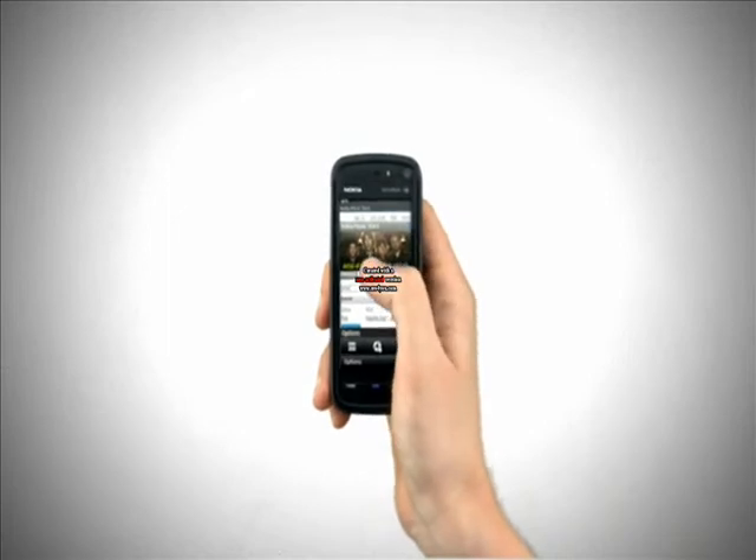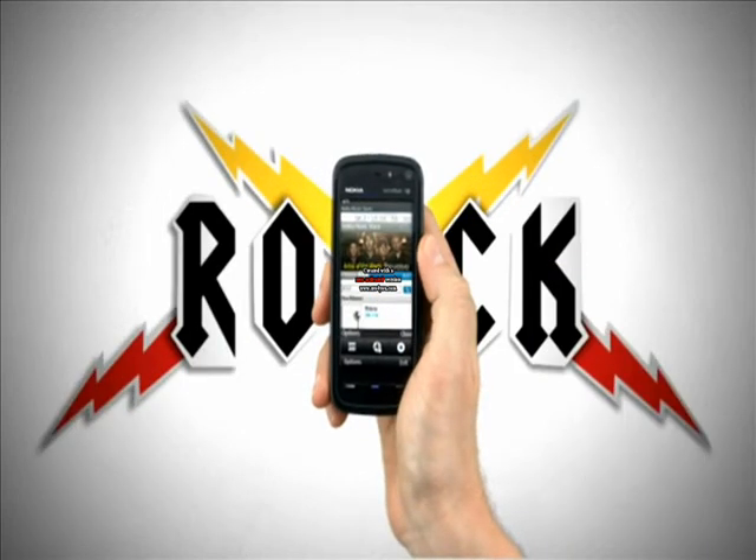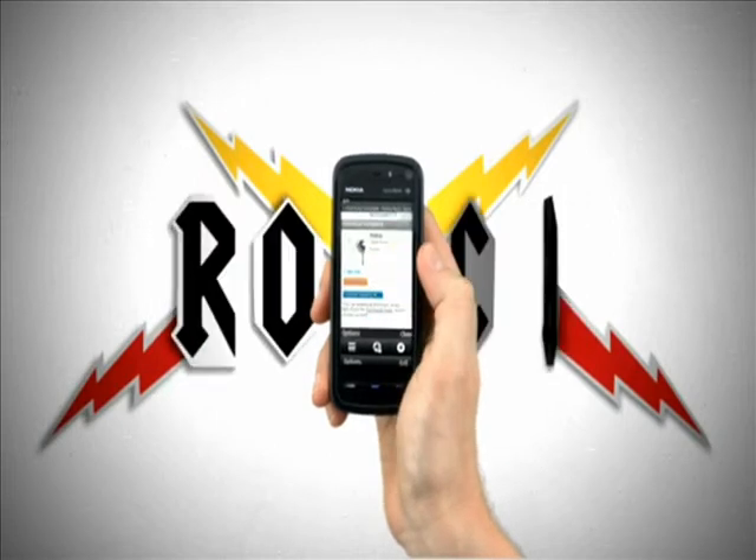Browse the site to discover new artists or exclusive live recordings available. You can also search by artist or genre to find what you are looking for.